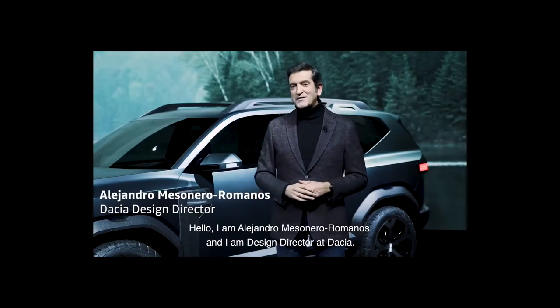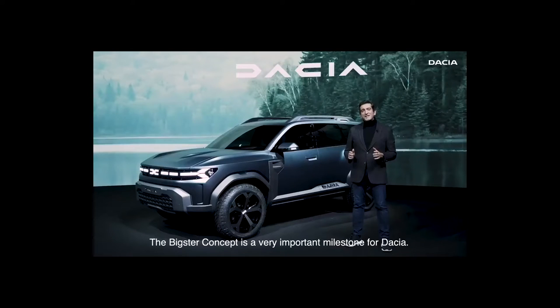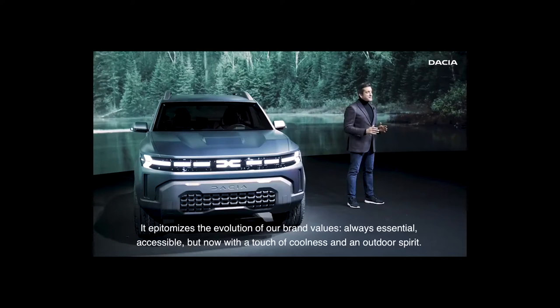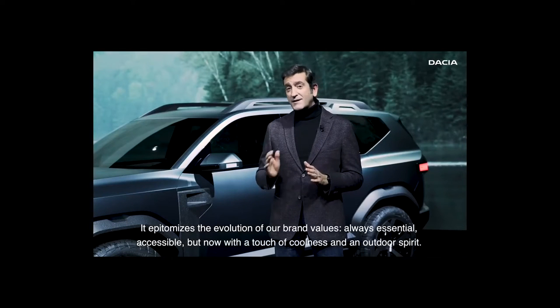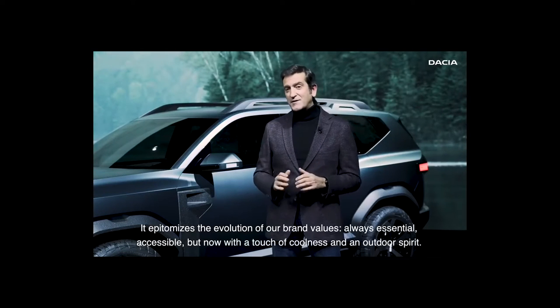Hello, I am Alejandro Mesonero Romanos and I am Design Director at Dacia. The Bixter concept is a very important milestone for Dacia. It epitomizes the evolution of our own values — always essential, accessible, but now with a touch of coolness and an outer spirit.